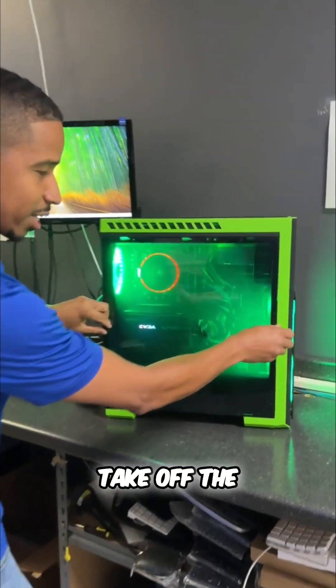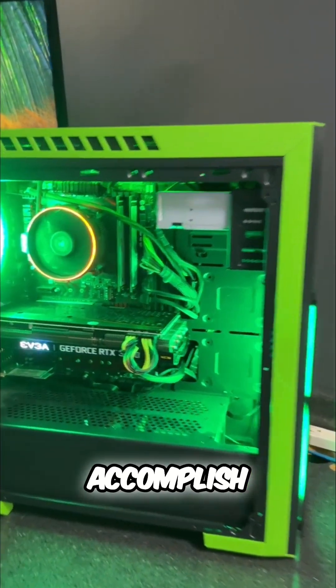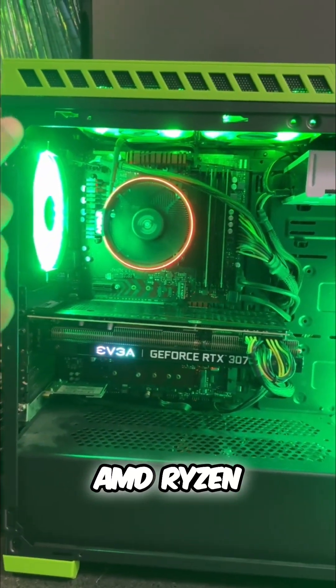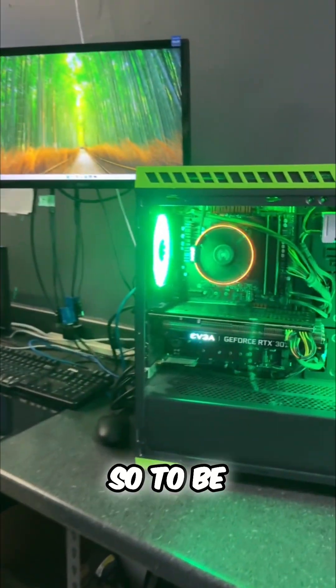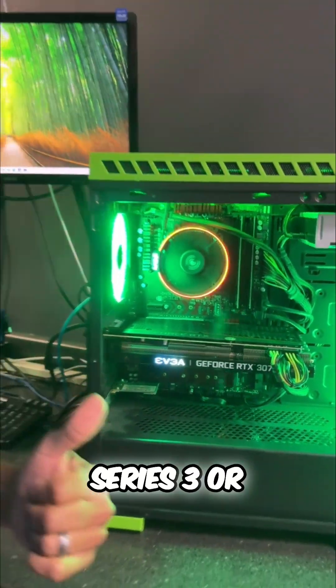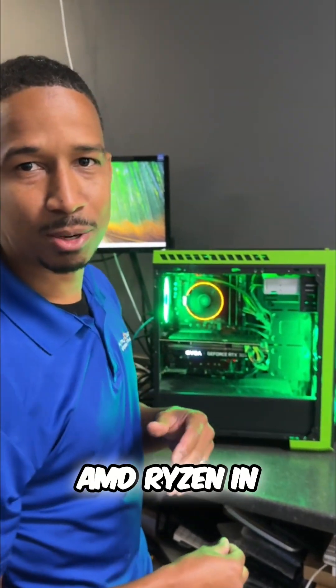So I'm going to take off the panel here, and you can see what we've done to accomplish that. It had an AMD Ryzen processor — it was the first series. To be Windows 11 compatible, it needs to be series 3 or higher, so we actually put a fifth generation AMD Ryzen CPU in here.